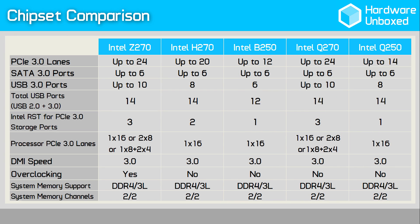Enthusiasts will be primarily interested in the Z270 chipset, most notably because it's the only chipset to support overclocking of both the CPU and DDR4 memory. The other 270 model, the Q270, lacks overclocking support but picks up corporate features such as Intel vPro technology and Intel Standard Manageability. The Q250 is a cut-down version of the Q270 offering fewer PCIe lanes, fewer USB 3 ports and lacking Intel vPro technology.